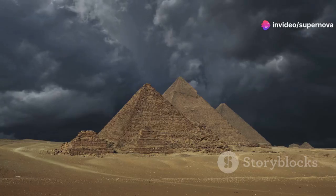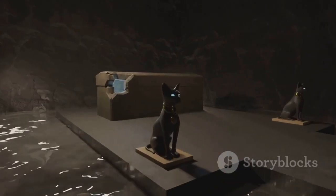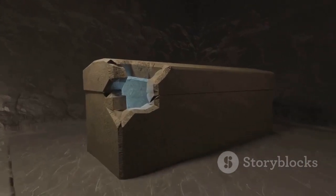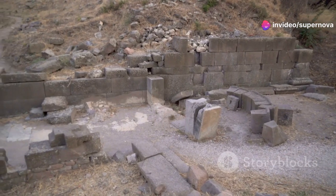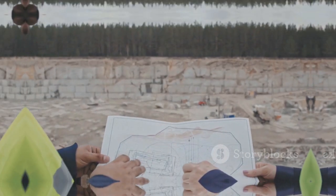One theory suggests that the trench served as a symbolic moat, representing the waters of chaos that the ancient Egyptians believed surrounded the world. By enclosing the pyramid within this symbolic moat, they sought to protect the Pharaoh's spirit from malevolent forces. Another theory proposes that the trench was used during the construction process, and may have been a quarry from which stone was extracted for the pyramid.